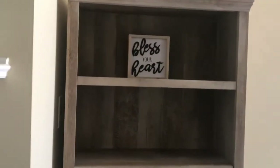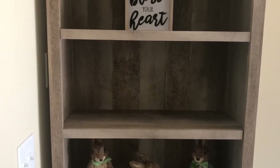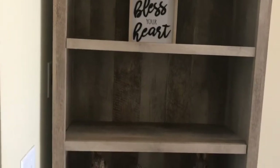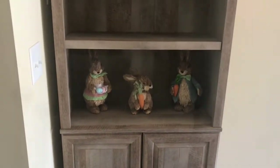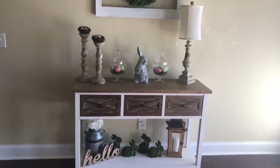Bless your heart — it's very Southern. So I'm going to take the calendar blocks and the other little decor item back. I just have those little bunnies down there and of course the lamp is there. Love it, looks so cute.